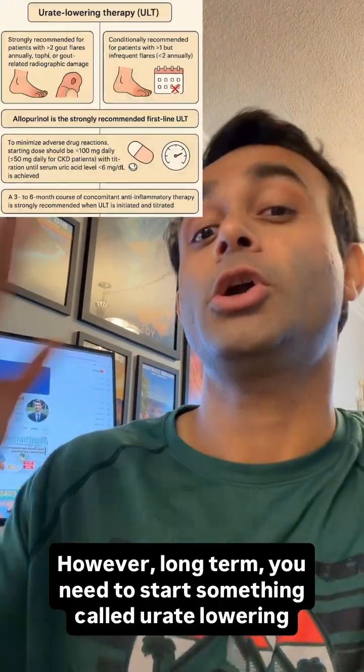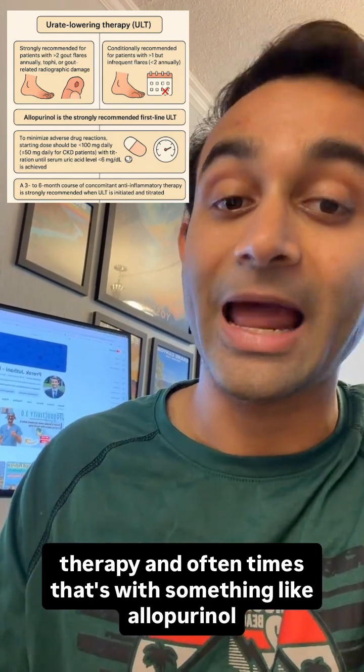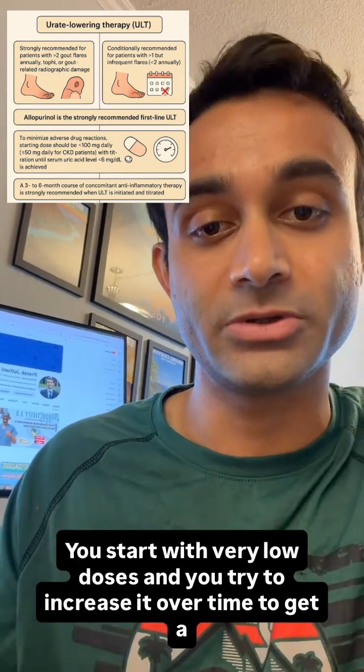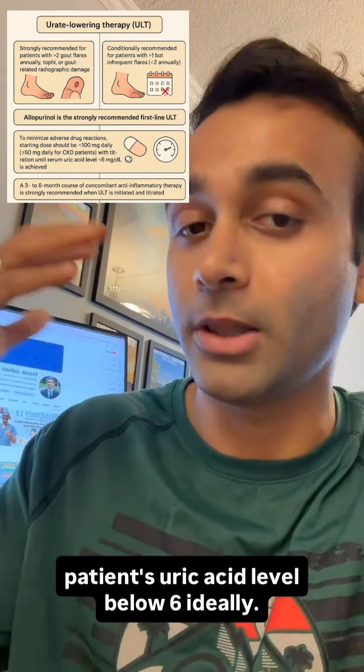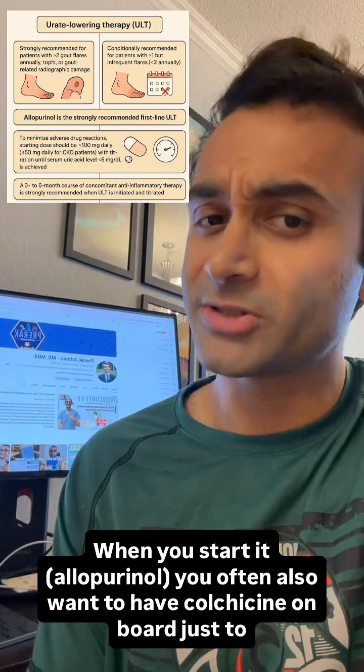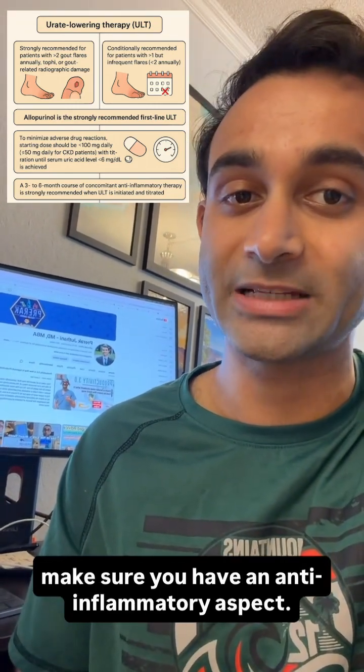Long term, you need to start something called urate lowering therapy, and oftentimes that's with something like allopurinol. You start with very low doses and try to increase it over time to get a patient's uric acid level below six ideally. When you start it, you also often want to have colchicine on board just to make sure you have an anti-inflammatory aspect.